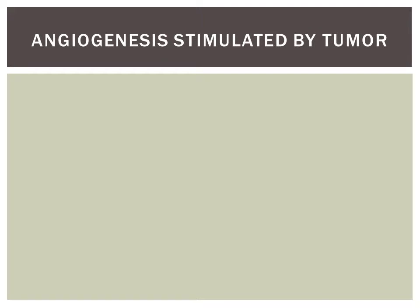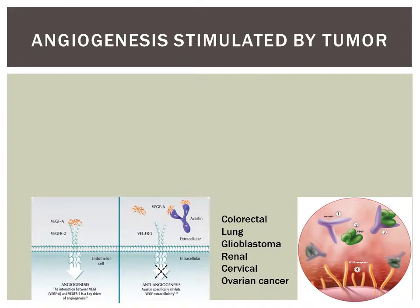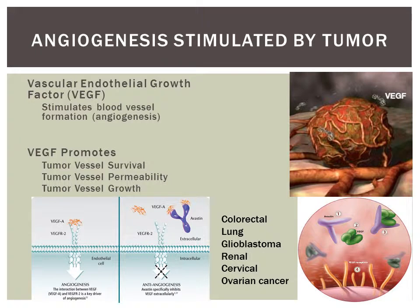Avastin is a chemotherapeutic drug designed specifically for the treatment of colorectal, lung, glioblastoma, renal, cervical and ovarian cancer. This recombinant humanized monoclonal antibody is classified as a vascular endothelial growth factor inhibitor, also known as a VEGF inhibitor.